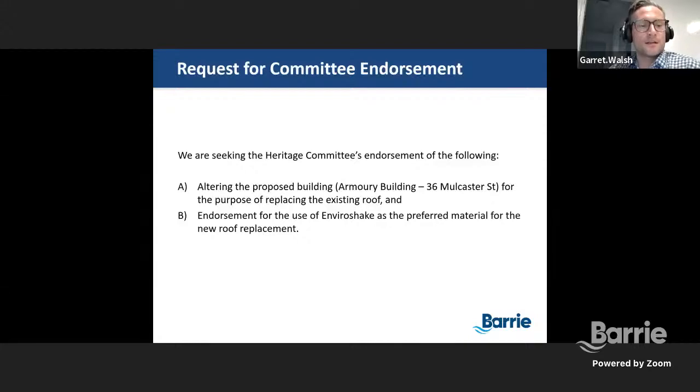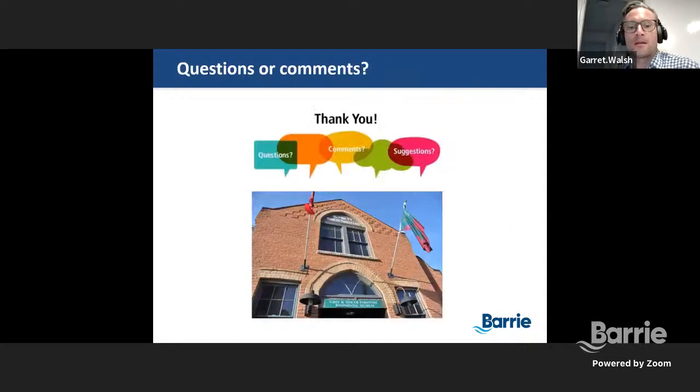With that, we are seeking the Heritage Committee's endorsement of the following: A — altering the proposed building, the Armory Building at 36 Mulcaster Street, for the purpose of replacing the existing roof; and B — the endorsement of the use of EnviroShake as the preferred material for the new roof replacement. That concludes the relatively short and brief presentation, but I'd be happy to take any questions should anybody have any at this time.